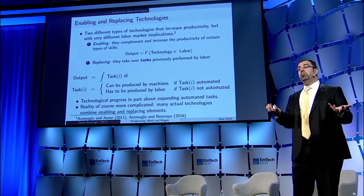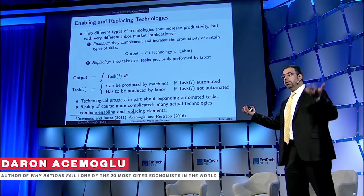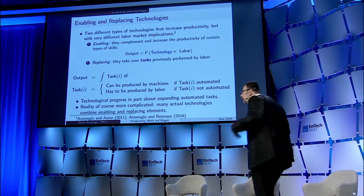Technology essentially enables you to be more productive. So if you want to think of producing output, you have some labor, and technology multiplies that labor. I'm going to call that enabling — it enables you to be more productive in the tasks that you were performing before. And many technologies fit into that category.